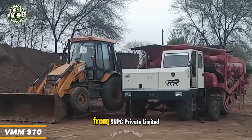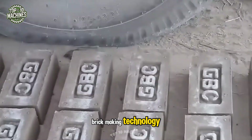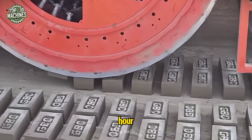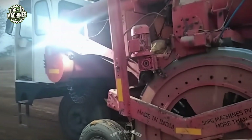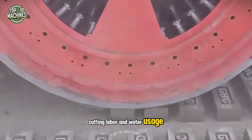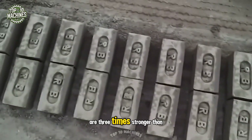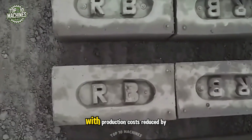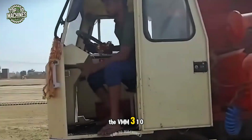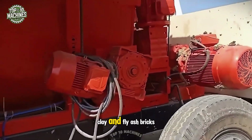Introducing the VMM310 from SNPC Private Limited, a pioneer in fully automatic brick making technology. This machine produces 12,000 bricks per hour and is built on wheels for easy mobility. The VMM310 cuts labor and water usage by three times, making production faster and more sustainable. The bricks it produces are three times stronger than traditional ones, with production costs reduced by 45 percent. Flexible in operation, it can process mud clay or clay mixed with fly ash to produce high-quality red clay and fly ash bricks.